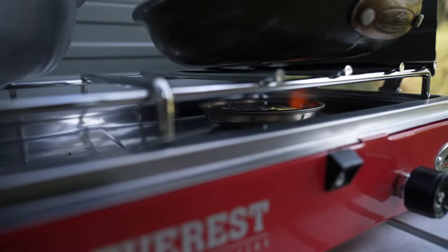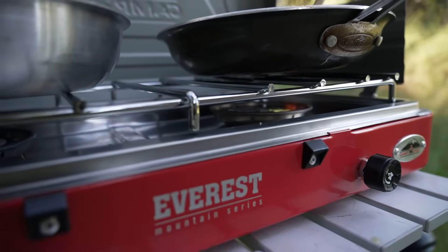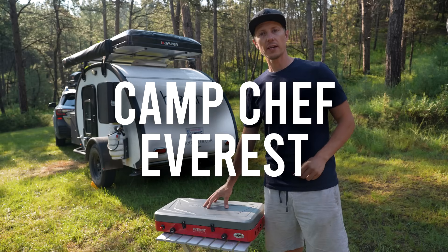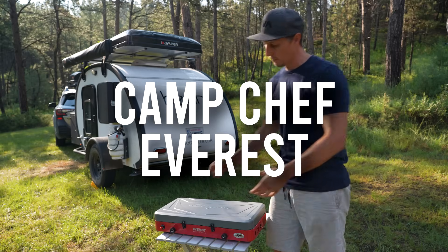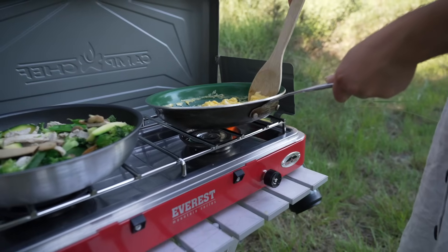This is probably the most popular, most used stove out there right now, and there's a good reason for it. This is the Camp Chef Everest stove. Why people love this stove is for two reasons. Number one, this is a pretty robust stove.